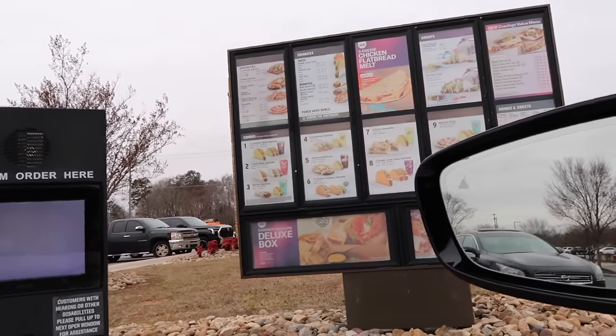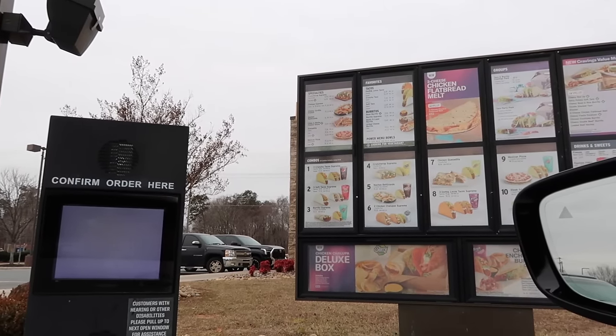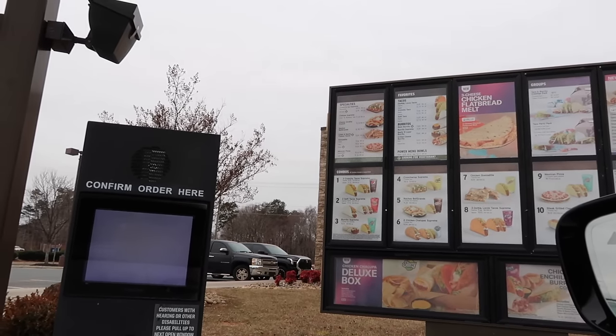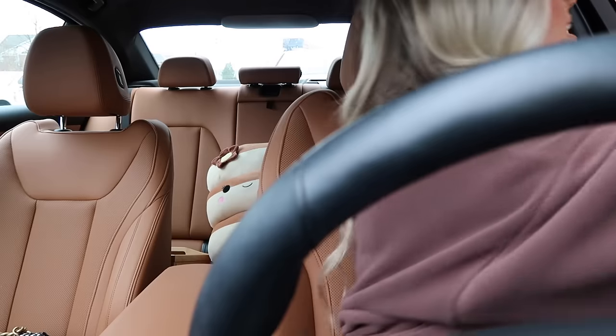Okay let's go ahead and pop into the Taco Bell drive-thru and pick up this order. I have a mobile order for Daisy — the side avocado ranch, cheesy double beef burrito, chicken enchilada, a stacker, a double stack taco, loaded beef nachos, chicken flatbread melt, and a large double berry freeze. Let me know if you all have tried anything on this menu yet!